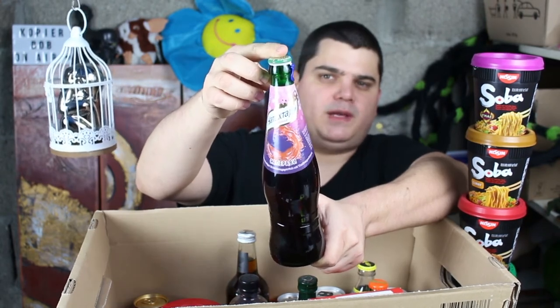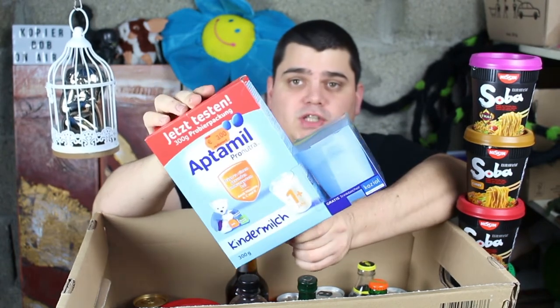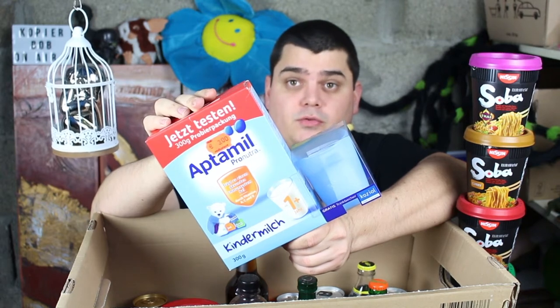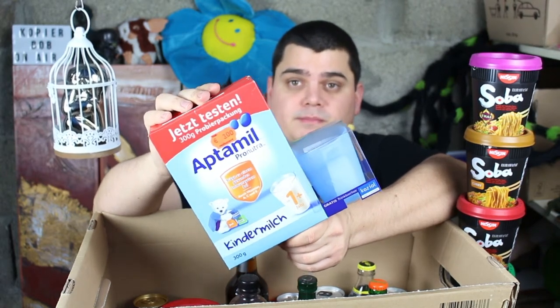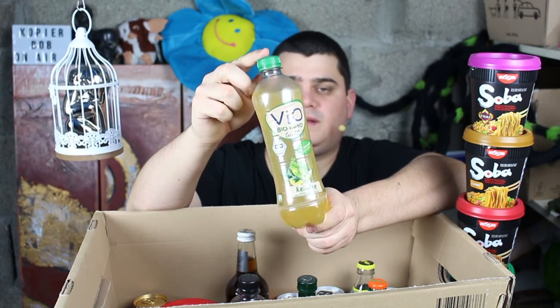That's a Russian grape lemonade. That's some milk powder and that's a drink for children that don't have the pleasure to drink from their mom. Vio Bio — Vio organic lemonade.